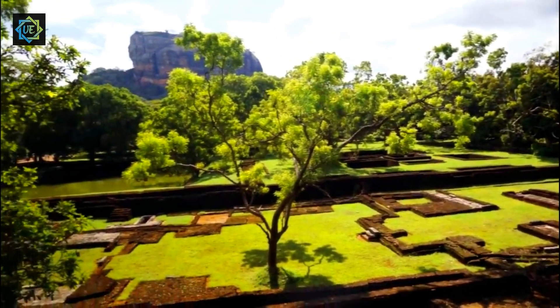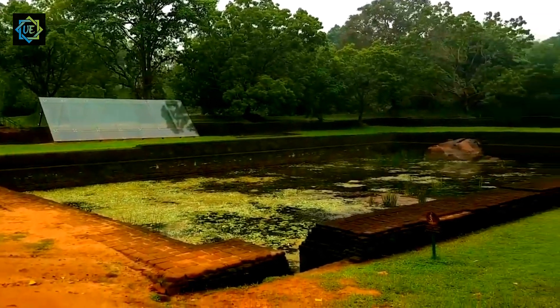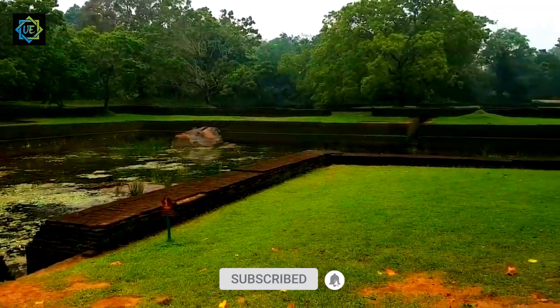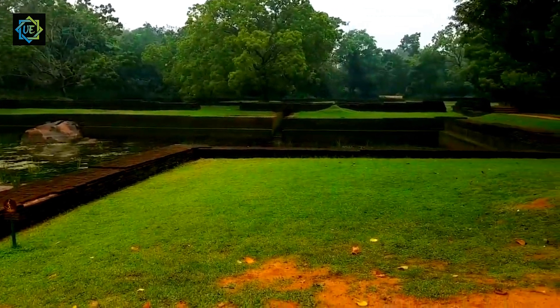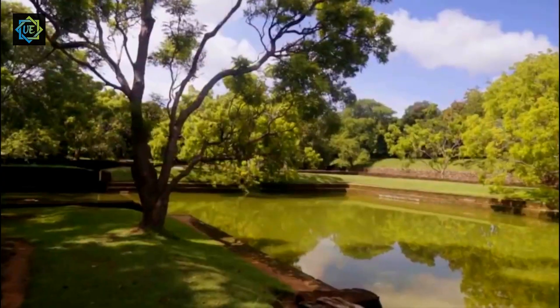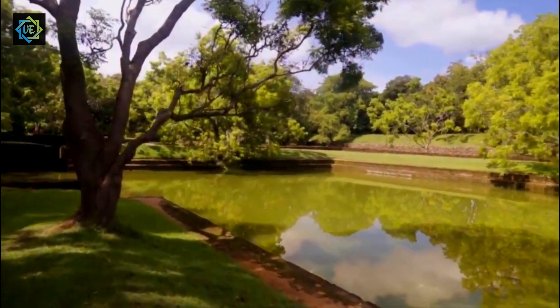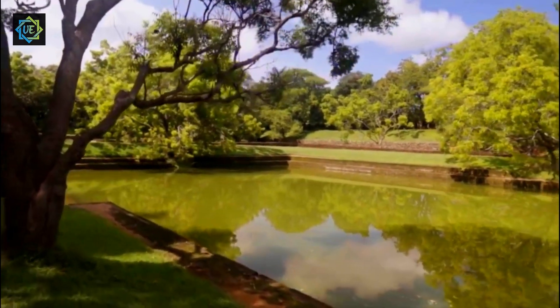As you reach the halfway point of the climb, you'll come across the mirror wall, a polished stone wall that was once used to reflect the beauty of the frescoes. The wall has been etched with ancient graffiti and inscriptions, giving you a glimpse into the lives of the people who lived there over a thousand years ago.